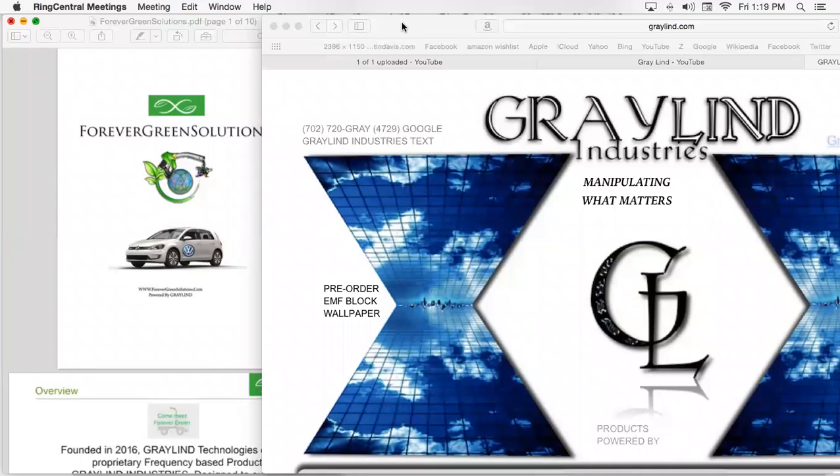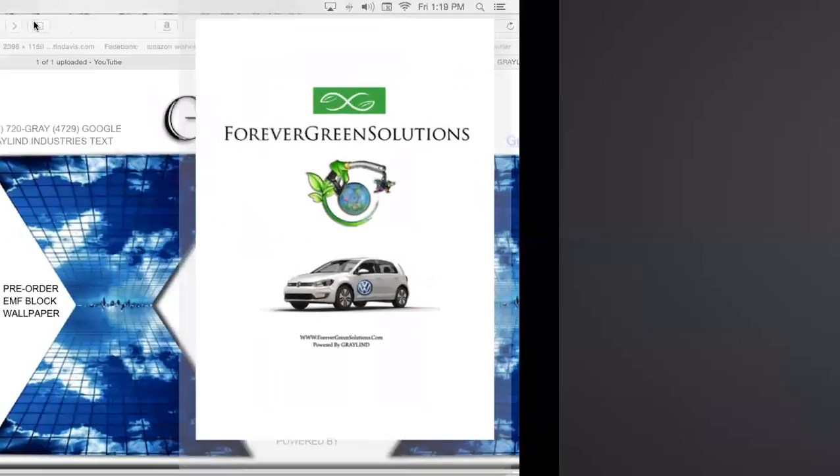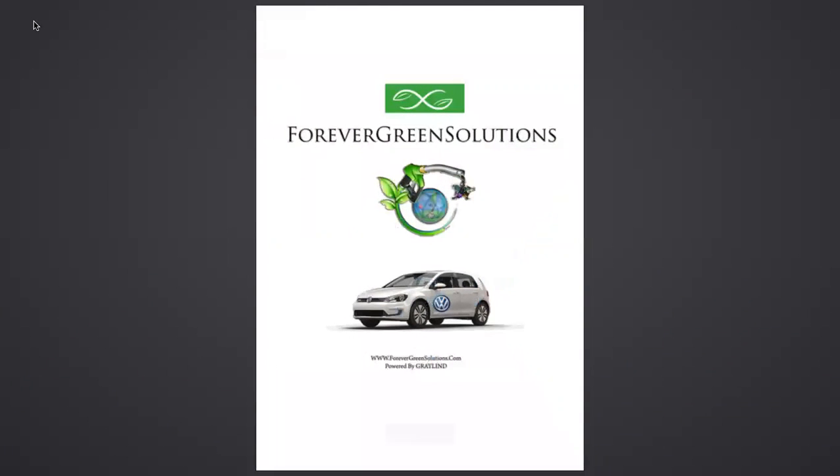This is Graylin.com, to give more of an explanation on what it is we do here and what it means to our planet. ForeverGreenSolutions.com is Jason Fowler — Forever Green. He's our Ironman champion from Hawaii and worldwide fleet manager who has been out in the field testing with major universities, city officials, and companies throughout the last year.